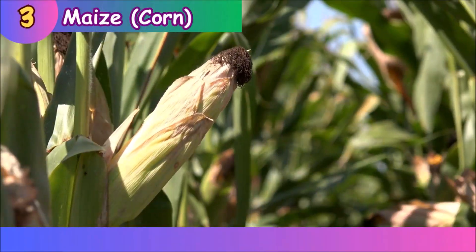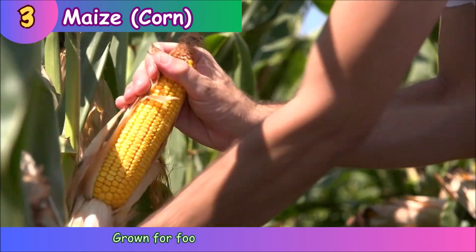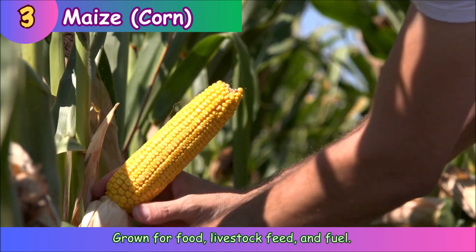Maize (corn). Maize is grown for food, livestock feed, and fuel.